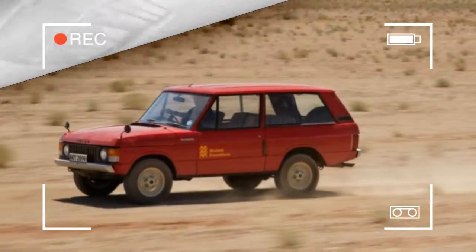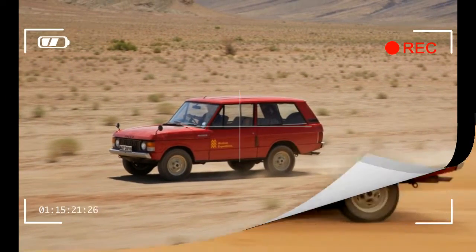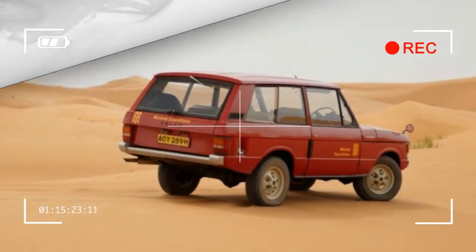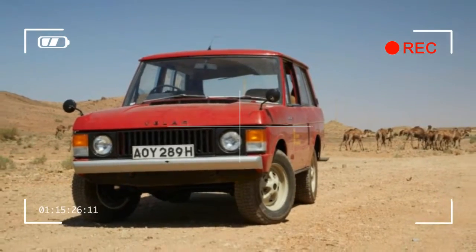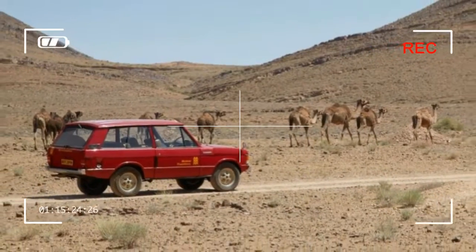Additionally, the Velar's glass roof panel reveals a large dash-mounted touchscreen that we expect would use the latest iteration of the brand's InControl Touch Pro infotainment system. While we like what we see of the Velar in this single teaser image, we'll reserve our judgment until we can see the new Range Rover from ground level. Land Rover will reveal more about its newest SUV on March 1st.